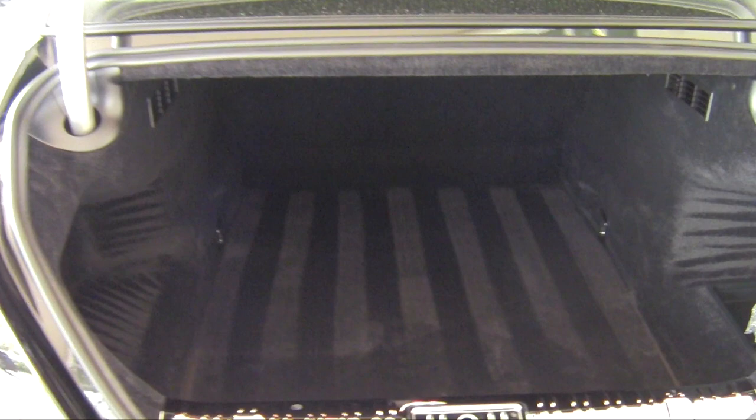Rolls-Royce has been building fantastic automobiles since 1904 — over 110 years in the automotive industry. There are three words that come to mind when I think of the Wraith: power, style, and drama.